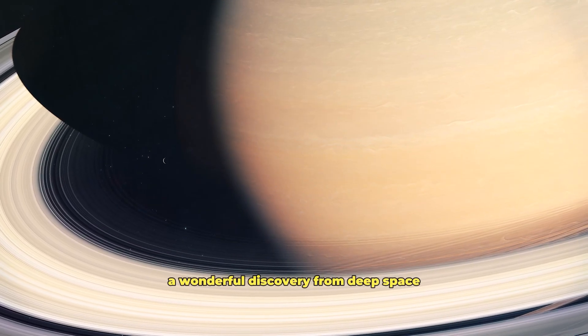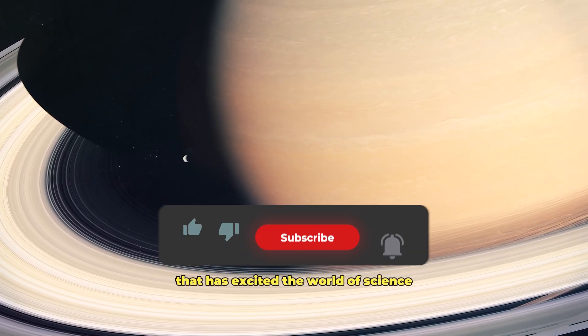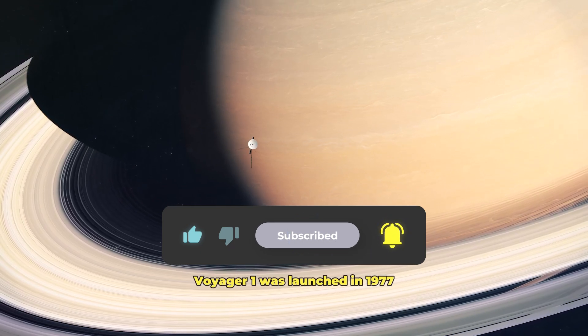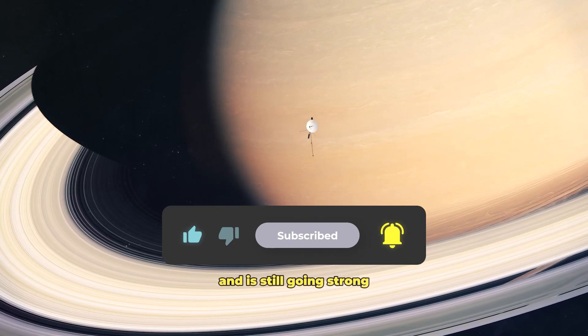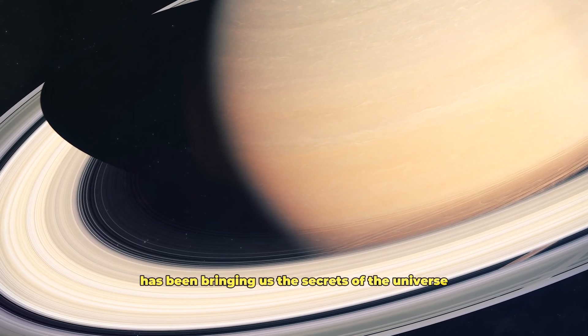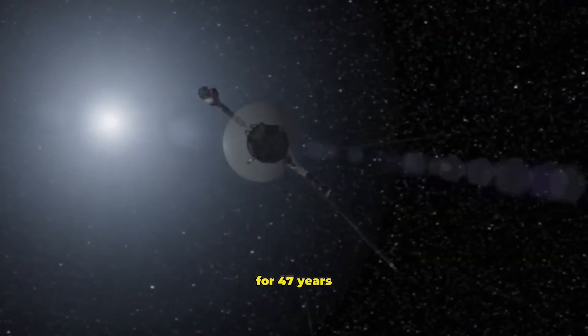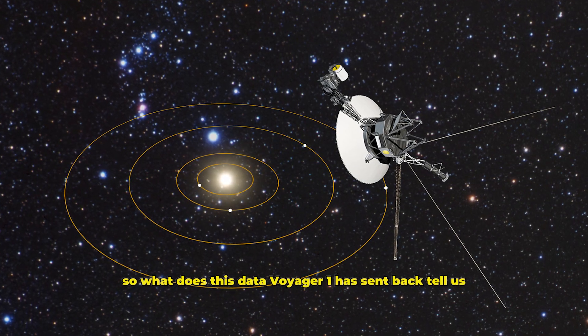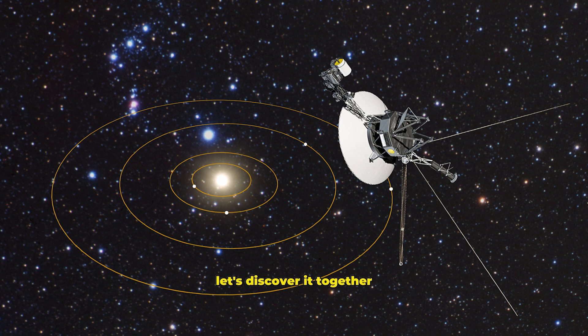Today, I'm going to share with you a wonderful discovery from deep space that has excited the world of science. Voyager 1 was launched in 1977 and is still going strong. This legendary spacecraft has been bringing us the secrets of the universe for 47 years. So what does the data Voyager 1 has sent back tell us? Let's discover it together.